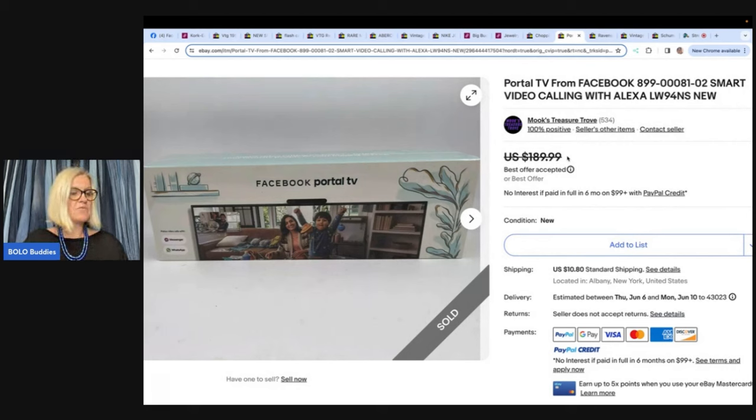Purchased at a garage sale for $25 in a bundle deal with two nine-inch personal pizza Pampered Chef dishes — all three items were brand new. Listed it the same day for $189.99, being the cheapest brand new sealed one on eBay. Sold within four hours for $170 plus shipping, accepting a best offer from a repeat buyer. Footage was recorded for Mook's Treasure Trove on YouTube and eBay.